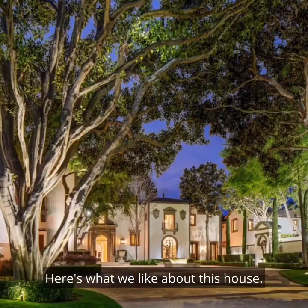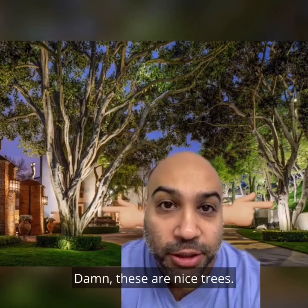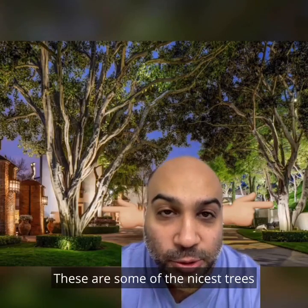Here's what we like about this house. We like the curb appeal, and we like these trees. Damn, these are nice trees. These are some of the nicest trees we've ever seen on this show.